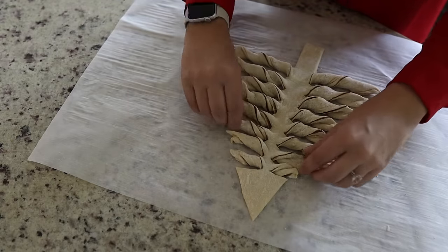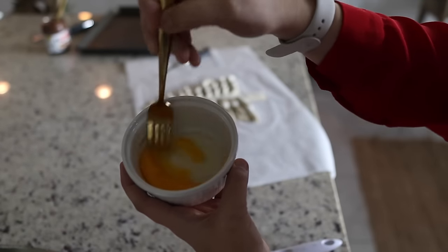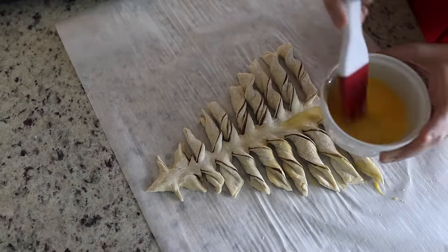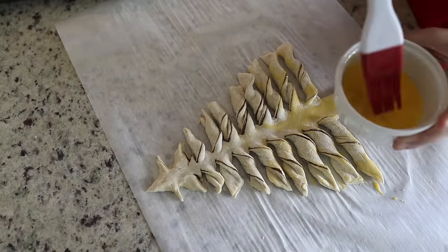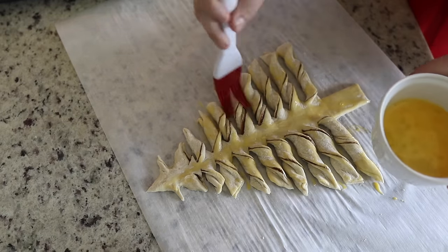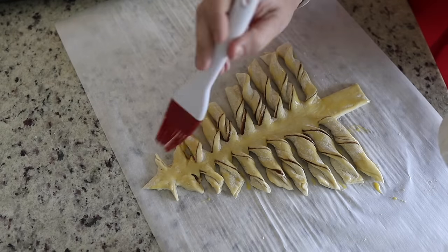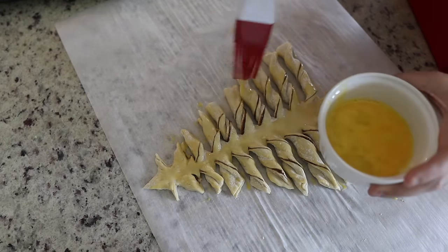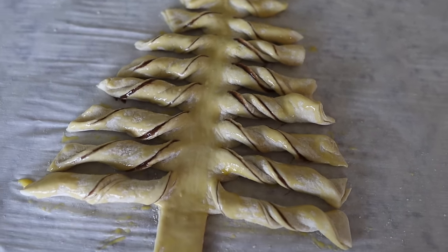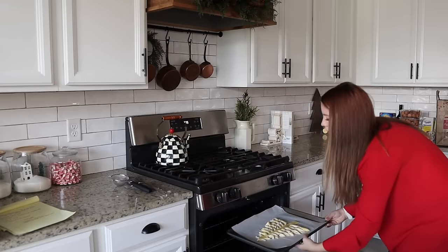The recipe said to brush lightly with egg wash, but I also saw some recipes recommending brushing with melted butter. Whichever method you prefer, the idea is just to help get that golden brown color. We're going to be baking this for 12 to 15 minutes.